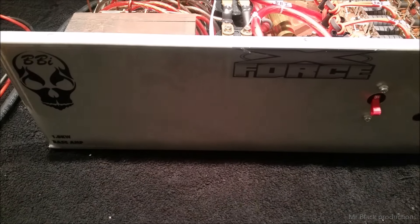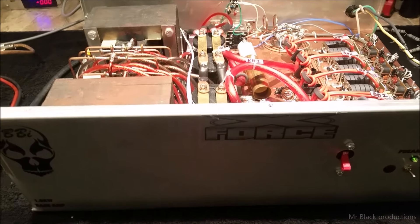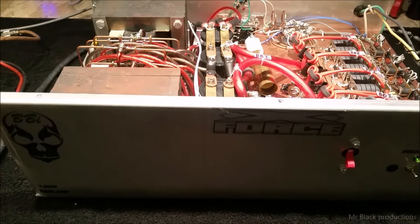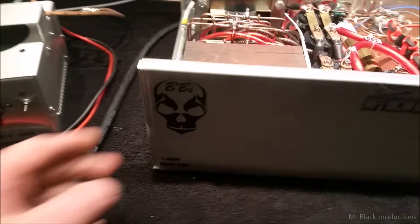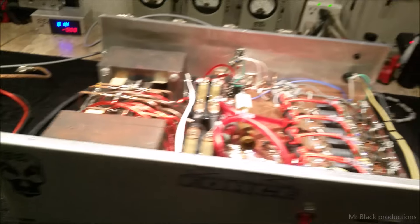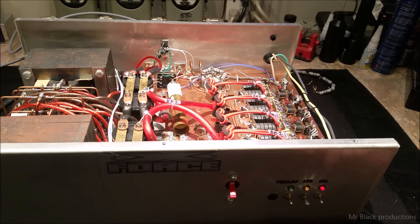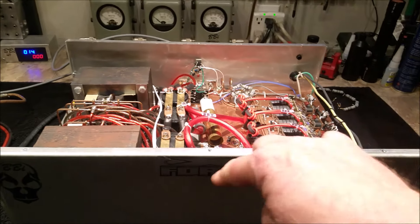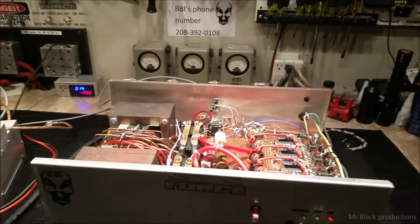We shipped this back to Richard, and what happened is UPS decided they were going to give it an ass rape, and then they lost it. They dropped it, bent the whole side of the cabinet in. They hit it so hard that the transformers weren't sitting square and the floor got all bent up. They broke some stuff inside the box. In the process of doing the insurance claim and getting it returned back here, it got lost — disappeared in their system.